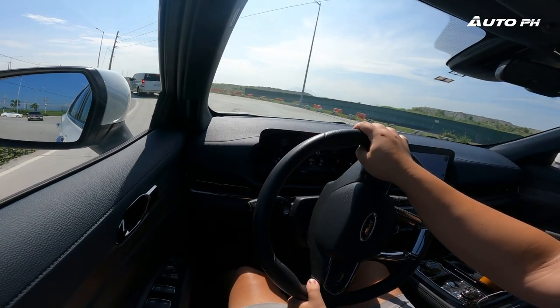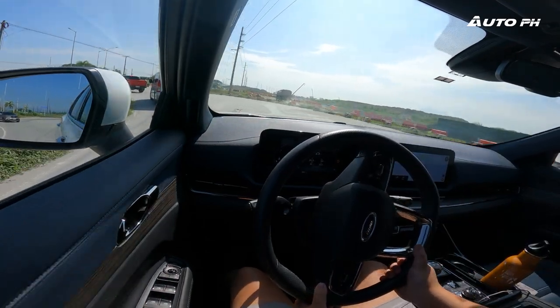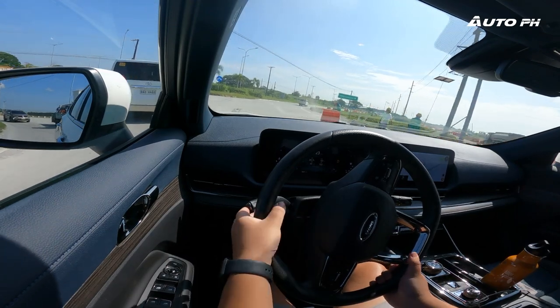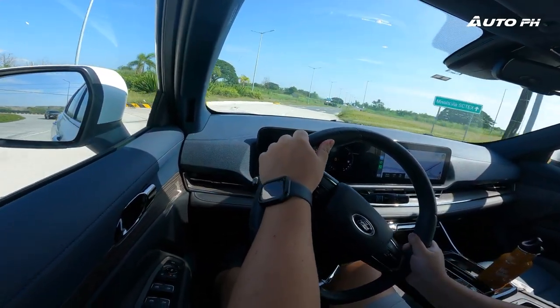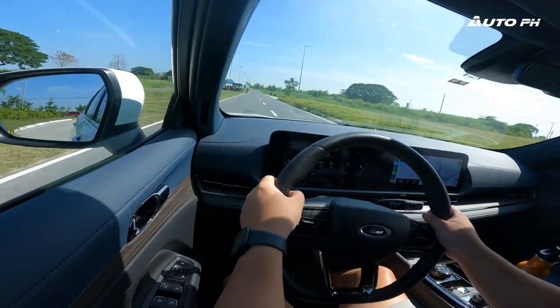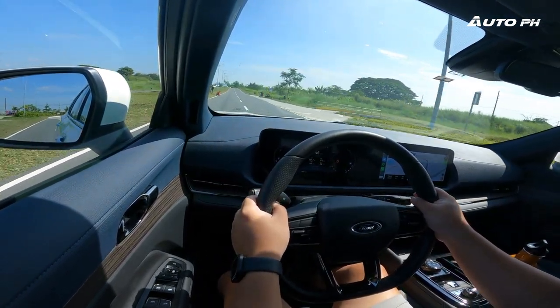The brakes feel a bit unusual — the pedal feels light initially, but when you press a little more it gives too much braking force. The brake tuning probably needs refinement. On the positive side, steering and handling have been greatly improved. The steering is still very light, typical of Ford, but it now feels more sporty with more road feel and a little more weight to it. It feels like you're more connected to the road now compared to before.